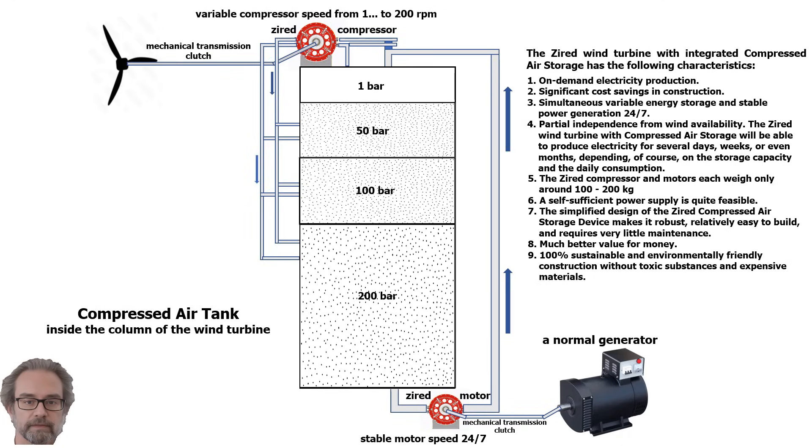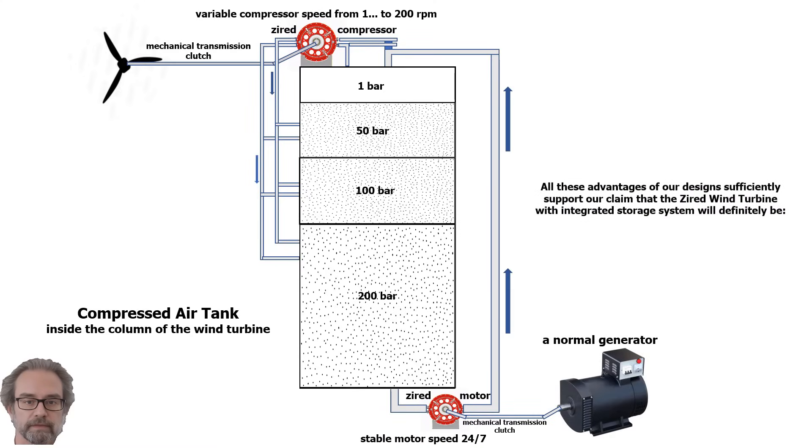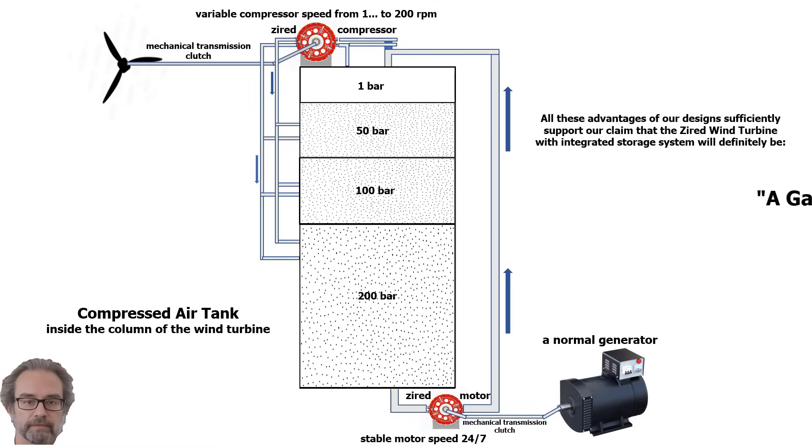5. The compressor and motors each weigh only around 100 to 200 kg. 6. A self-sufficient power supply is quite feasible. 7. The simplified design of the Zyard compressed air storage device makes it robust, relatively easy to build, and requires very little maintenance. 8. Much better value for money. 9. 100% sustainable and environmentally friendly construction without toxic substances and expensive materials. All these advantages sufficiently support our claim that the Zyard wind turbine with integrated storage system will definitely be a game-changer.